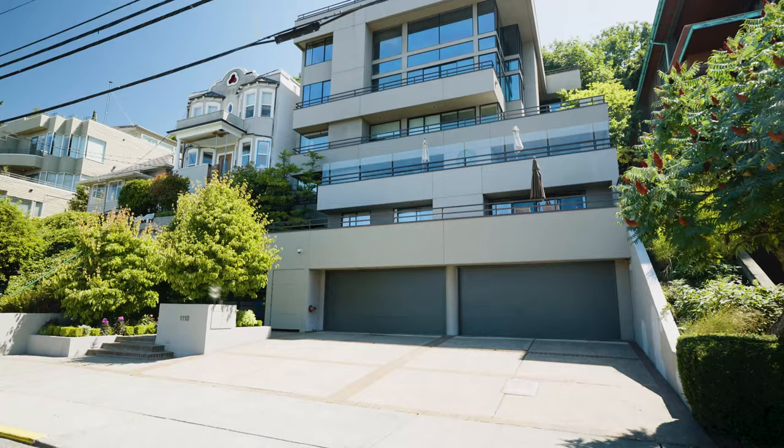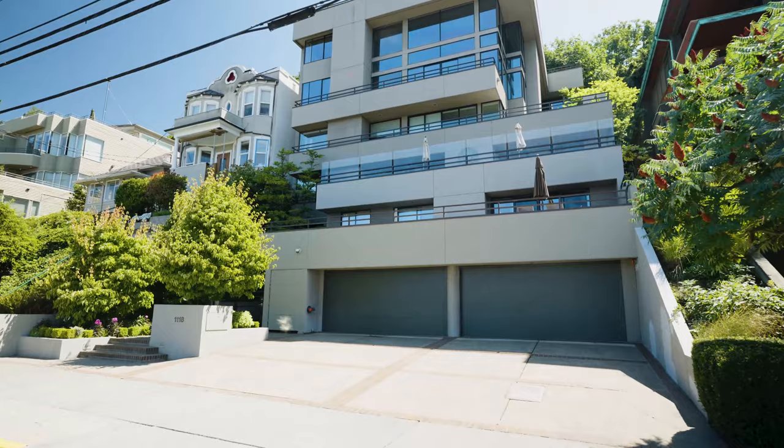Today we are at 1118 Lakeview Boulevard East, here to show you the beautiful penthouse listing by Terry Allen and Sean Sikma. We have the actual builder of the whole building and the unit owner who's going to give us the tour.